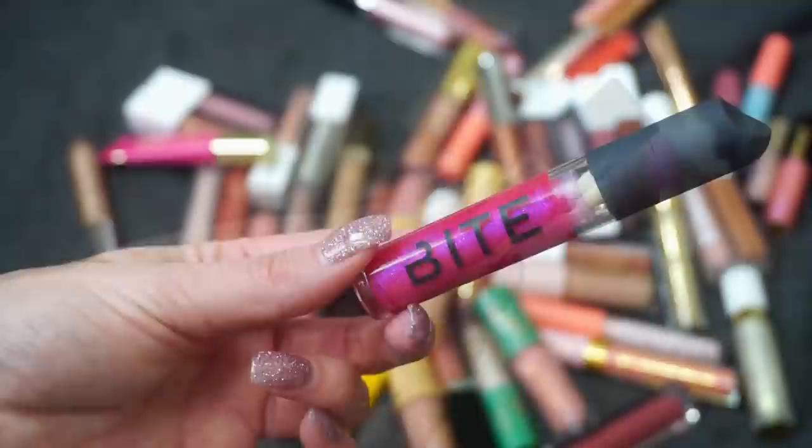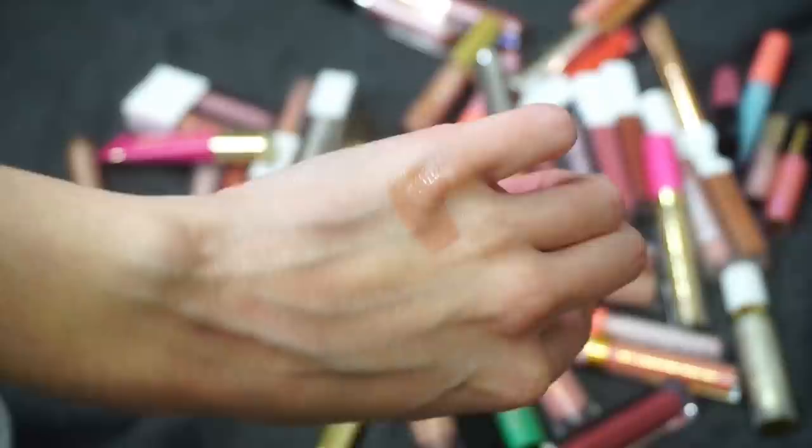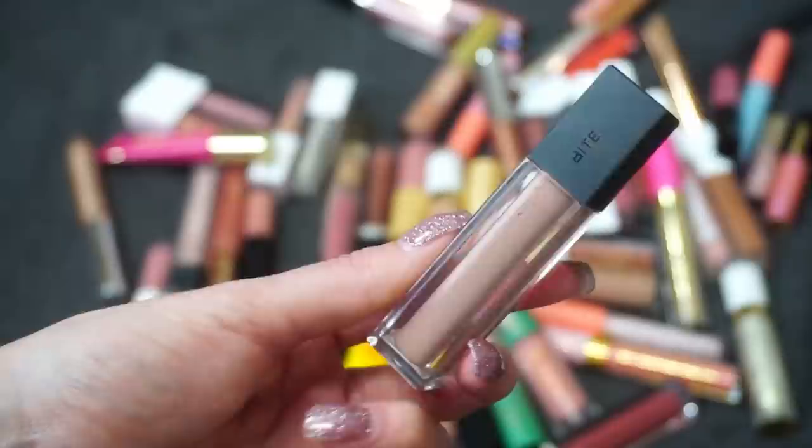Also from Bite Beauty, this is one of their French Press Lip Glosses in Flat White — a really pretty cool-toned lip gloss. I've kind of gone back and forth on my feelings for this one; sometimes I really love it, sometimes not so much. Right now I'm on the 'I really like it' phase. These are now discontinued and you can't find them anywhere, and I know a lot of people are very sad about that, so I definitely don't want to get rid of mine.